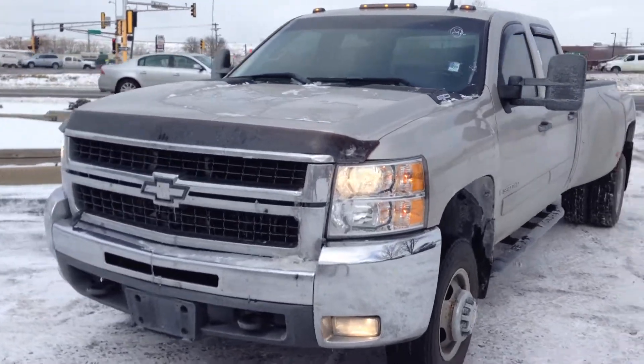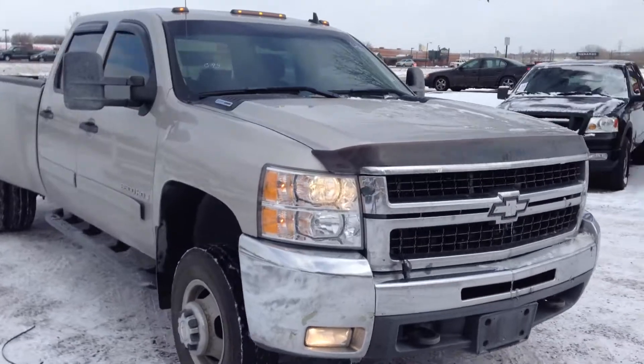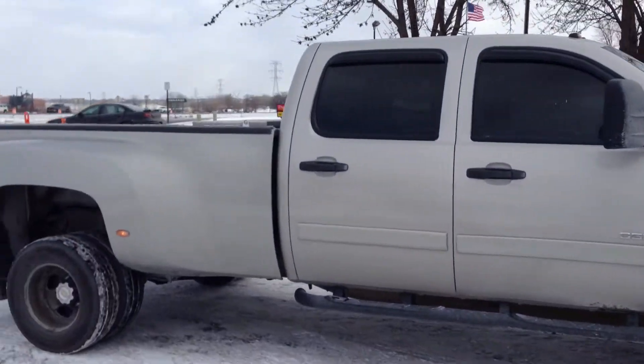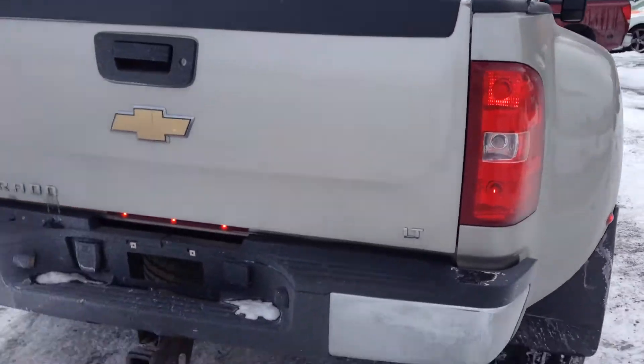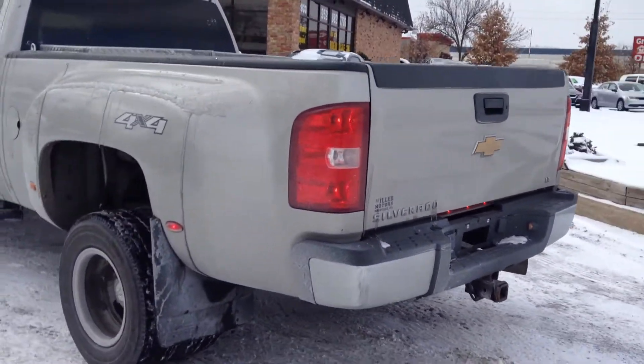Hey folks, on this cold November day, we have this beautiful new body style 2007 Chevy Silverado 3500 motor, one ton crew cab, four door dually long bed, four wheel drive, Duramax 6.6 diesel. Beautiful truck, excellent condition — first time in Minnesota.